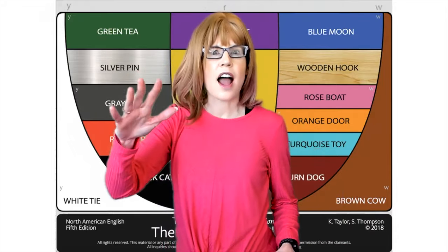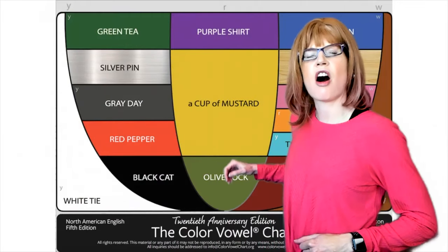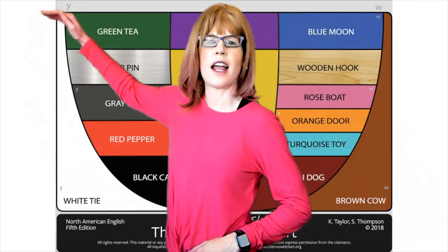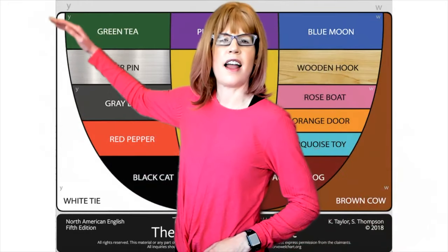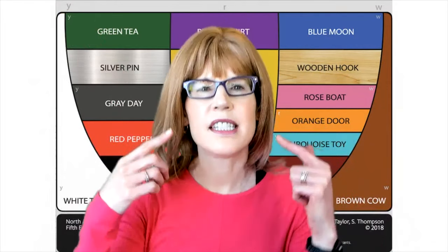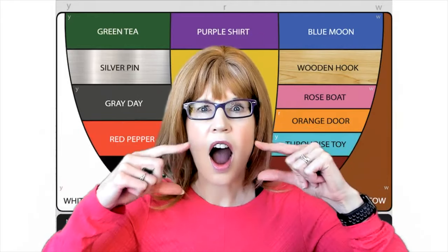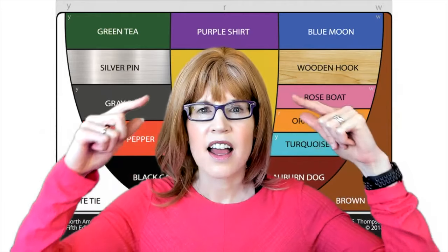And IH is a big moving vowel. It starts down in olive, AH, and it moves up to green — I, vi, vitamin. Notice the difference in my mouth movement between E, I — vi.